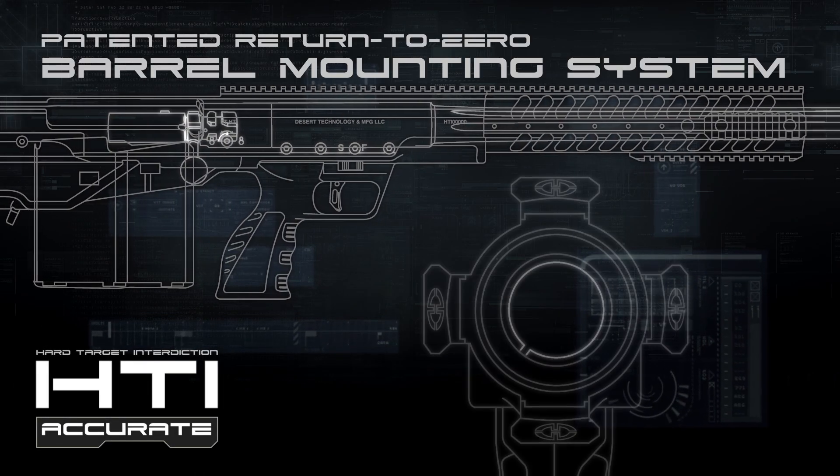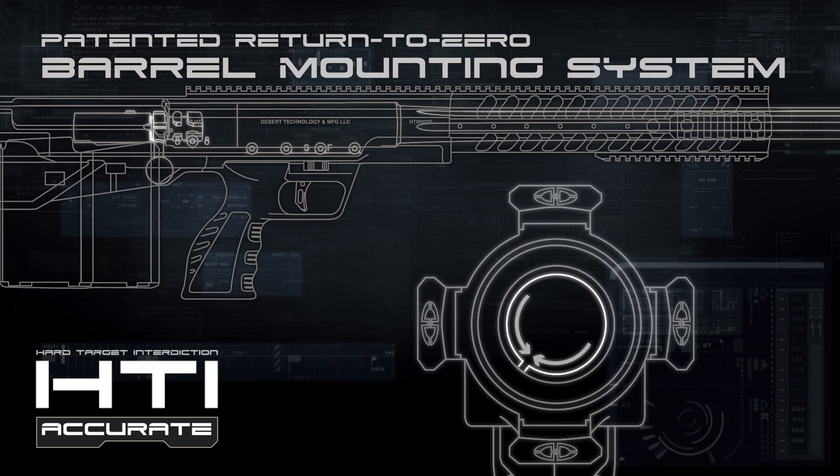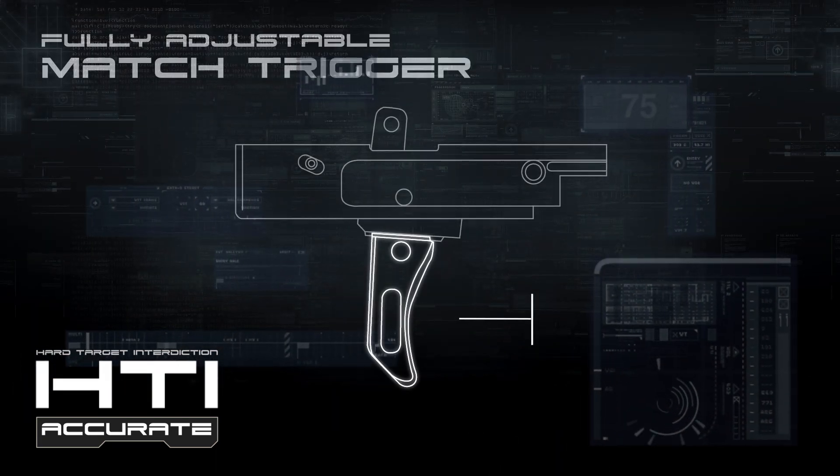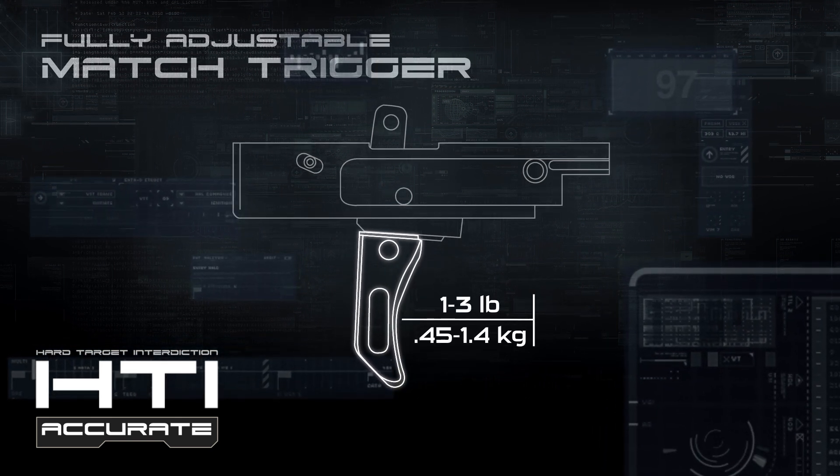The monolithic receiver on the HTI acts as a full-length mounting chassis that eliminates the need for any sort of bedding interface. The match-grade trigger is user-adjustable for weight and length of pull. The brake is light, crisp, clean, and one of the most thrilling aspects of the rifle.